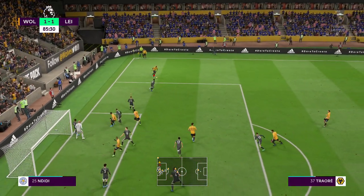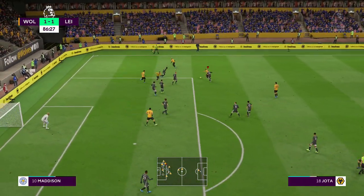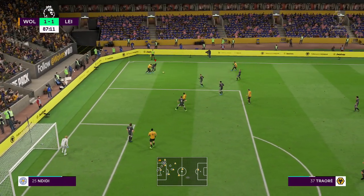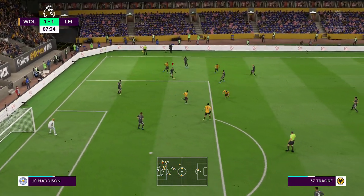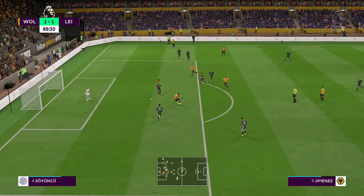He's decided to go short. Diogo Jota. He fancies his chances getting past these players. Promising build-up until that challenge. Here's Jota. Here's Juan Moutinho.